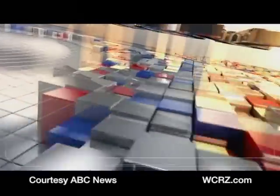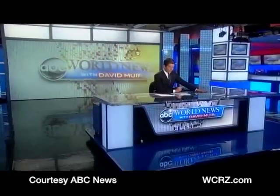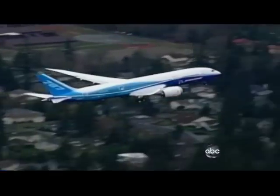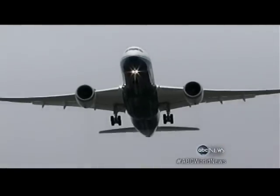This is ABC World News with David Bjorn. We thought we'd take you on a tour of that new jet that promises to erase jet lag. ABC's Jim Avila tonight taking us on board. It's the airplane designed to bring back some of the fun in flight.